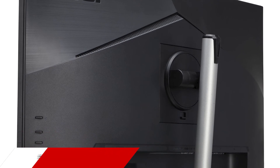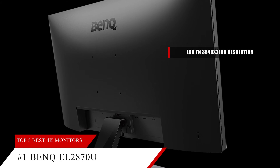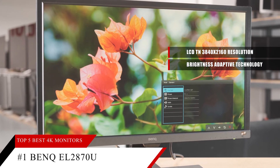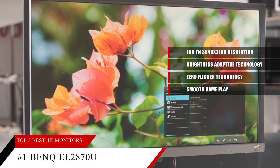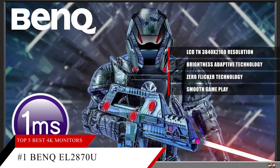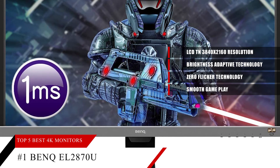At number one, the best overall pick is the BenQ EL2870U — a 28-inch LCD TN monitor with 3840 by 2160 4K resolution. It features proprietary Brightness Intelligence Adaptive technology that adjusts brightness for comfortable viewing, plus low blue light and zero flicker tech to prevent headaches and eye strain. AMD FreeSync eliminates tearing, HDR technology delivers greater brightness and contrast, and the 10-bit display produces 1.07 billion colors for vivid, punchy images with no bleeding.